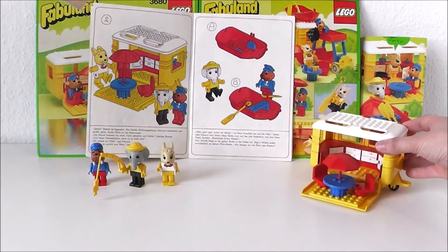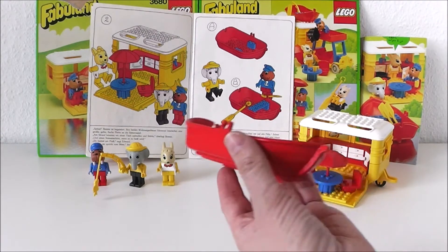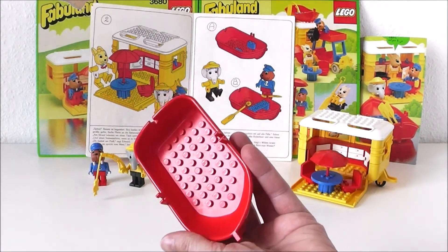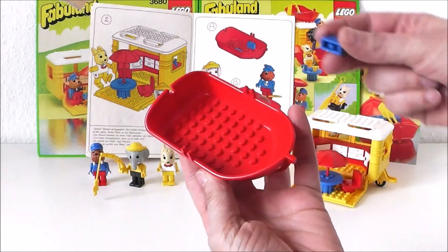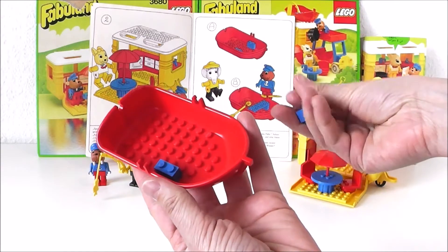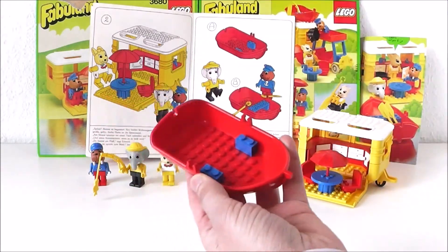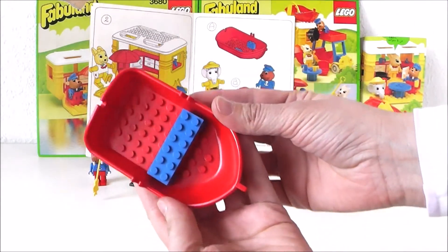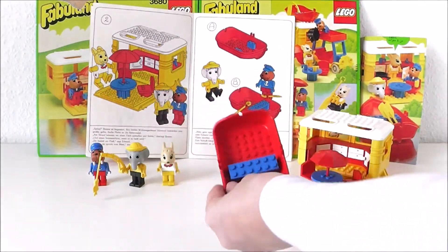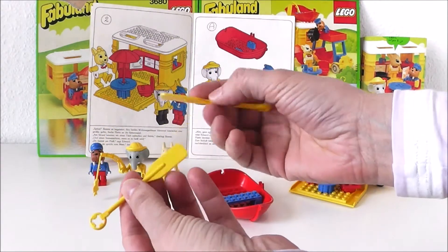No matter where we go, we always need a boat. Edward put two little blue blocks on the front of the little red rowboat, and a blue bench on top. Finally, the yellow oars went in.